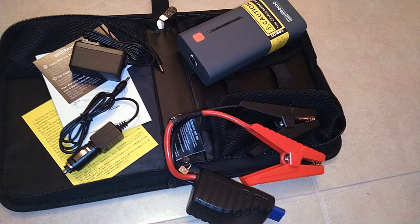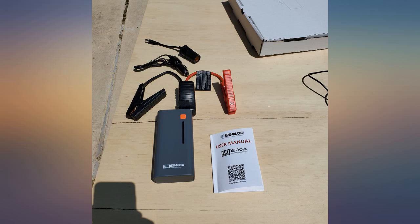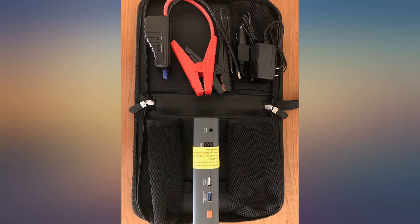I bought this to replace a competitor's version I received for Christmas two years ago. The competitor's one was quite similar but unfortunately started working intermittently about a year after I got it. I had only gotten to use it twice in that time. I like the size of this one.